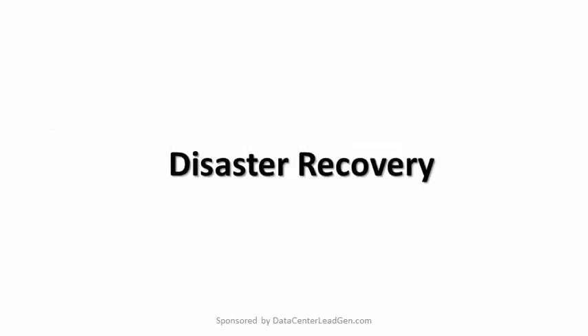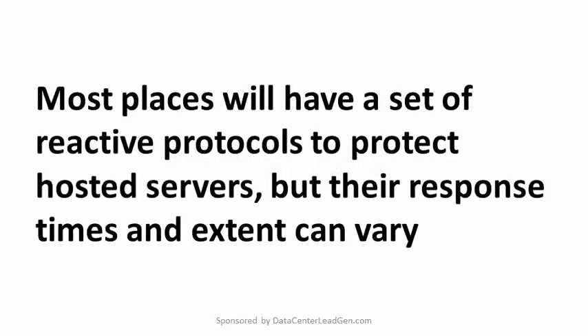Disaster Recovery. Hardware failure can be a catastrophe or minor inconvenience depending on how efficient and robust the colocation provider's disaster recovery program is. Confirm that any Charlotte or Raleigh facility being considered has escalation procedures to address emergency situations. Most places will have a set of reactive protocols to protect hosted servers, but their response times and extent can vary.